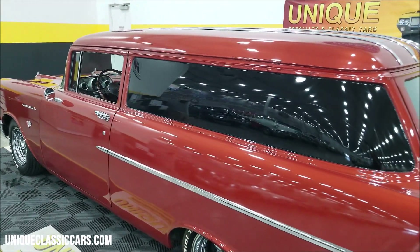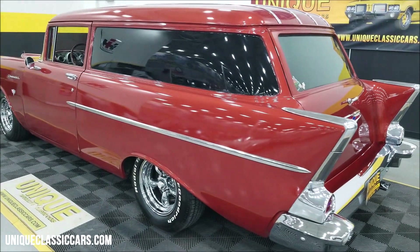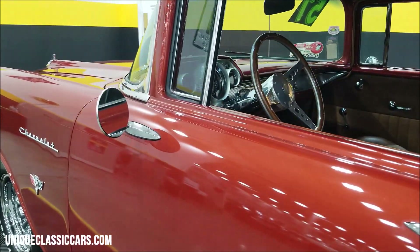Still pictures at uniqueclassiccars.com — click the link down below this video in the description and it'll take you right there. If you like this video, hit the red subscribe button down below to help our channel out and stay up to date on all future videos.